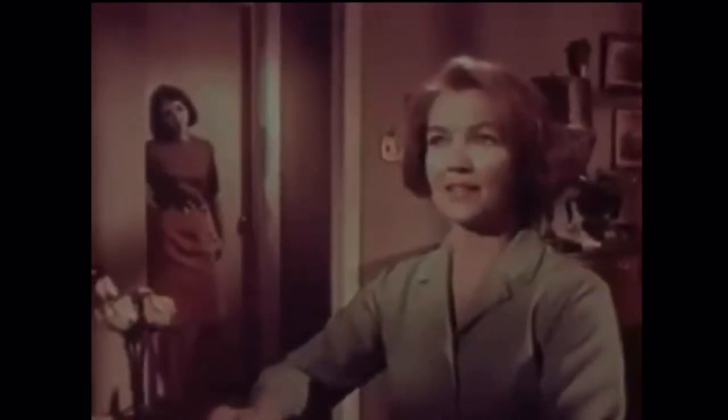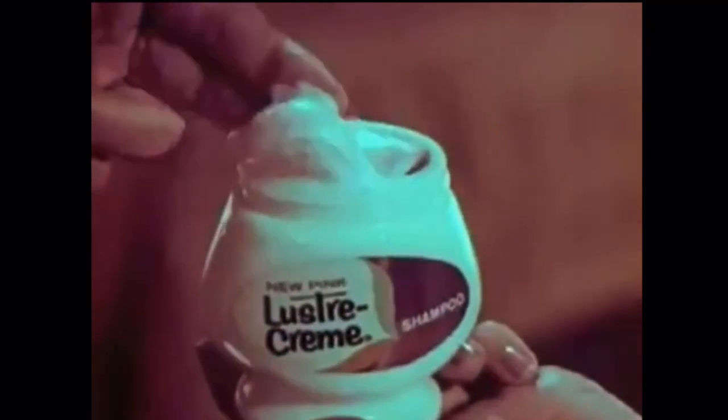I can't go out tonight with your father with his hair, and my shampoo washes the body out. Don't wash out body, Mom — cream in body. It's Luster Cream Shampoo. Luster Cream creams in body. It has more body-building ingredients than any leading shampoo. Creamy lather, beautiful body. New hairdresser? No — new Luster Cream Shampoo. And a very wise daughter.